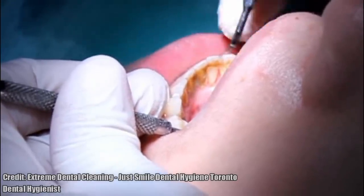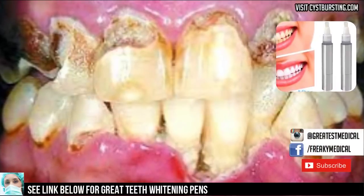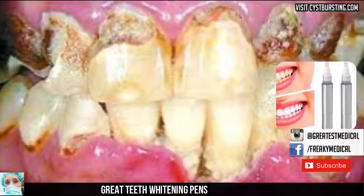Before I continue, I want to tell you about these dental pens that are great for teeth whitening. I'll put a link in the description below, so check them out.